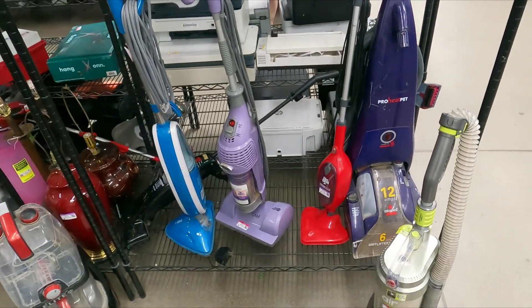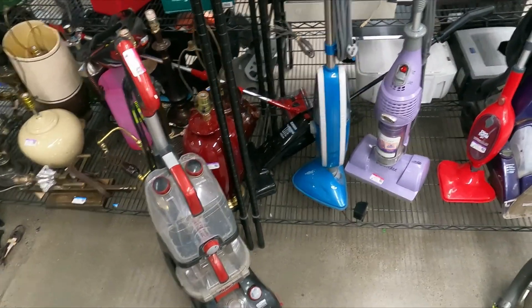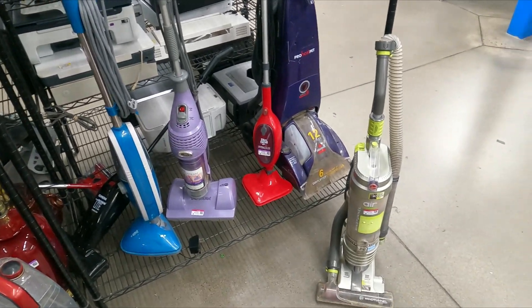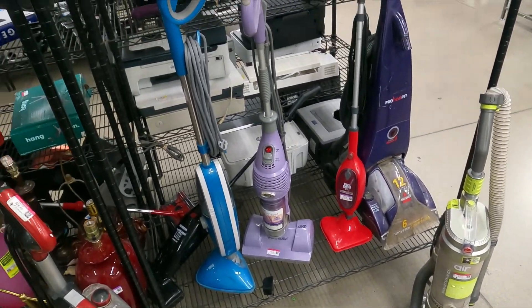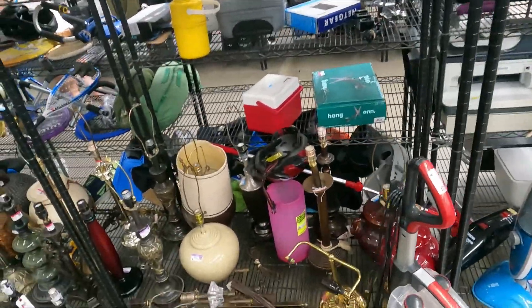And the vacuums — we love vacuums. But none of these vacuums are really good brands to be picking up. So let's just keep moving on.